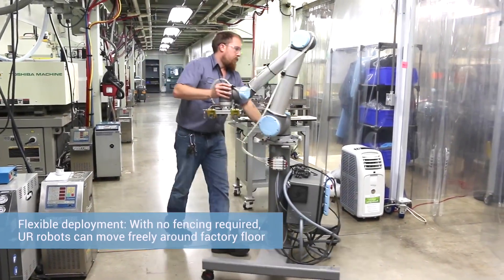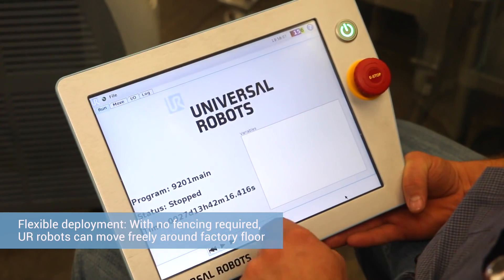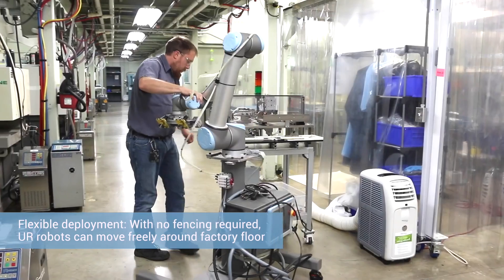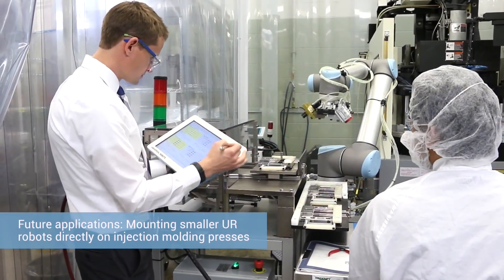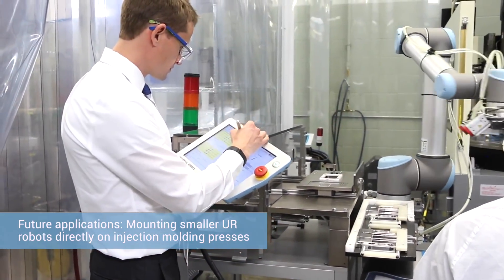We're able to quickly redeploy these robots to completely new tasks in very short order. We have all of them on bases that we can transport on wheels and slide them from press to press and application to application — that's been hugely beneficial. We're also looking at installing robots directly on presses, as they're small and light enough that with quick tool changes we should be able to address our high-mix low-volume situation extremely well.